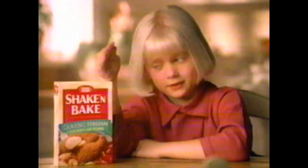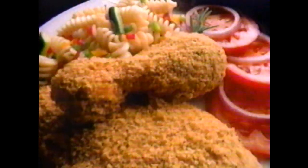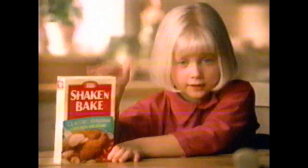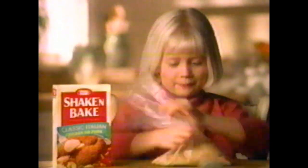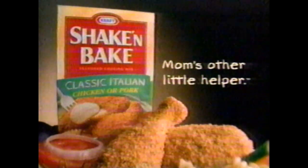You don't have to be Italian to make this. Introducing new Shake and Bake Classic Italian. There's herbs in it and it's spicy. She can make Italian chicken. Bellissimo! It's really crispy and crunchy and I love it. Italian chicken — gotta shake them all. This is Italian because it's yummy. I love it. Thank you, Mom. Shake and Bake Classic Italian — Mom's other little helper. My dad loves Italian chicken.